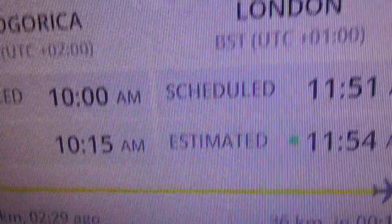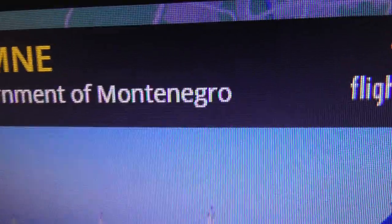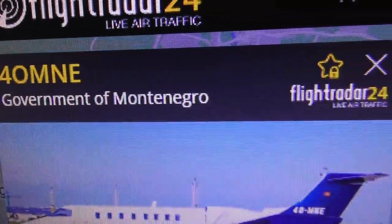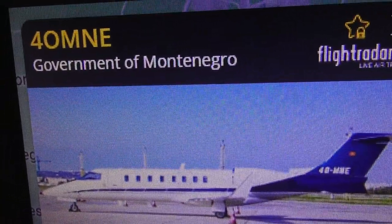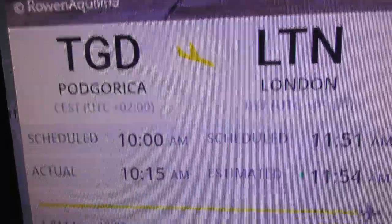Learjet 45, coming from there to London Luton. Government of Montenegro - now that's a very rare one for me anyway. All I got was a bit of the rear of it, I'm afraid, but best I could do considering the weather conditions.